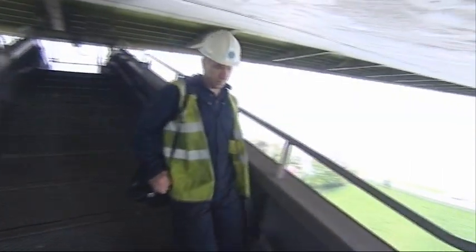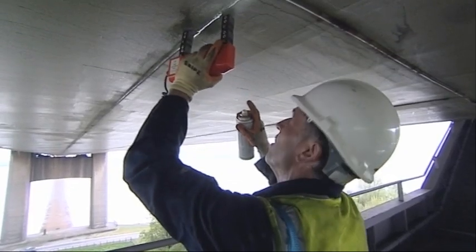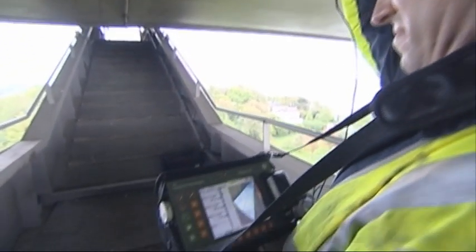The box construction of the bridge and the decking contains hundreds of thousands of welds that have to be regularly inspected for any surface or internal defects. These are tested using magnetic particle and ultrasound inspection.